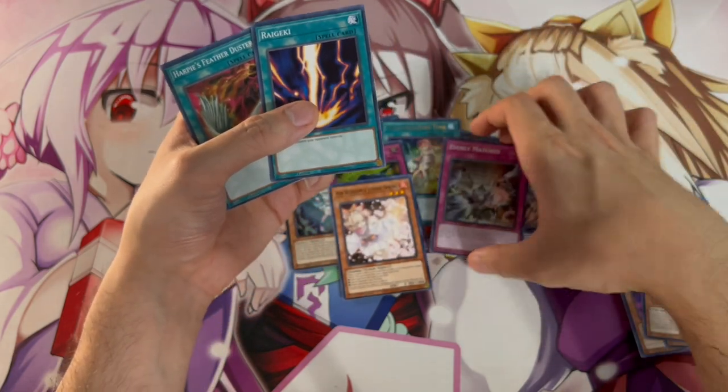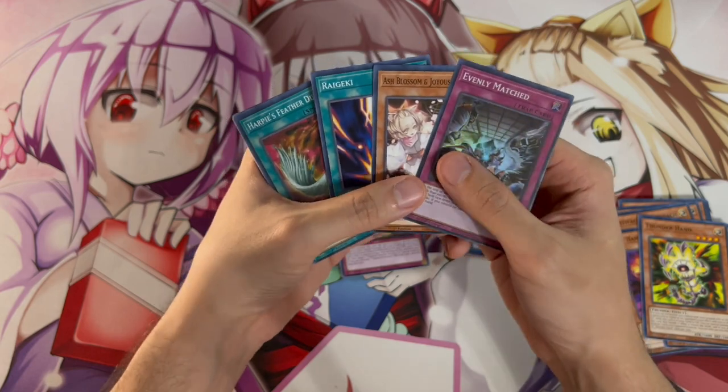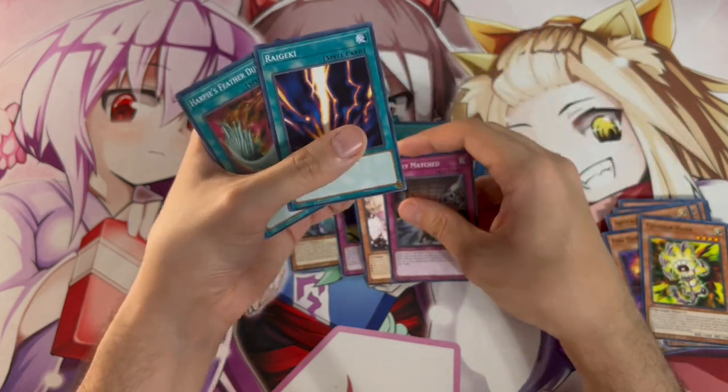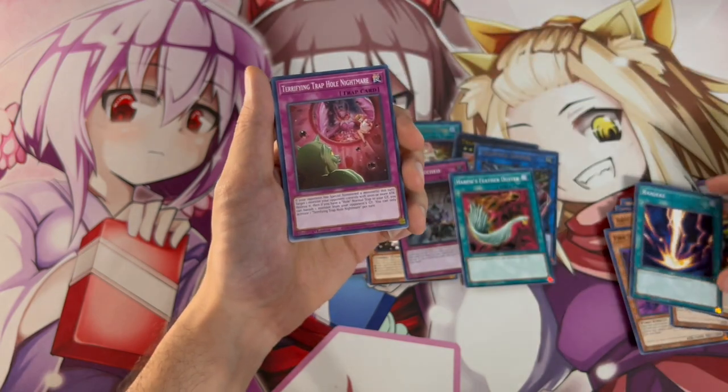I believe the next card should be... yes, it's Harpy's Feather Duster — look at this! These are absolutely crazy. This structure deck is insane. Evenly Matched, Ash Blossom, Raigeki, Harpy's Feather Duster — all very viable, very staple cards that you need in any format really. The fact that Raigeki's back at three is actually really good right now in today's format.